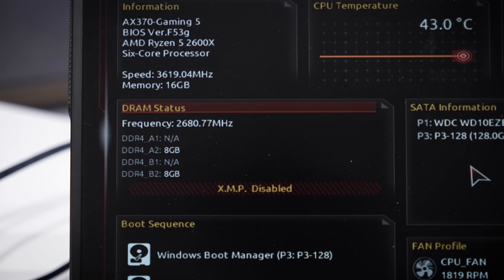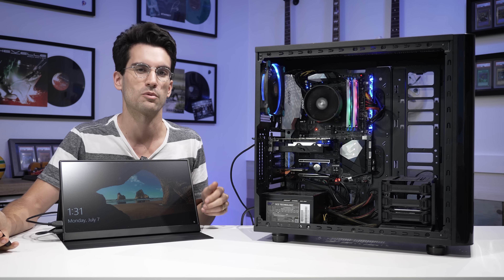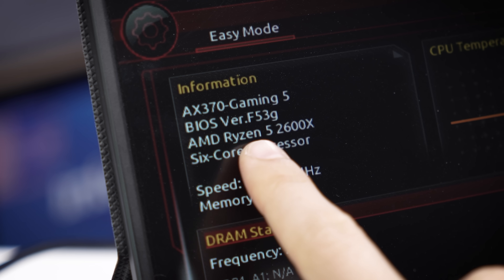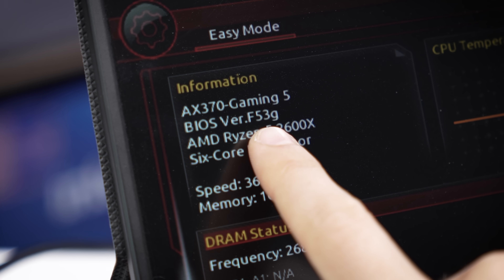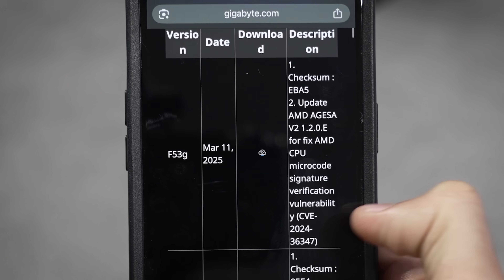If I remember anything about X370 boards, it's that they don't always play nicely with higher-frequency RAM kits. I was curious because I'd seen some funky things with older Ryzen motherboards. This BIOS revision is F53G, which is actually the latest BIOS revision for this motherboard.